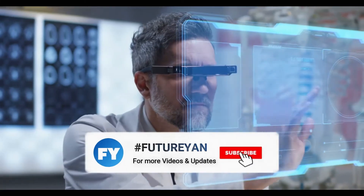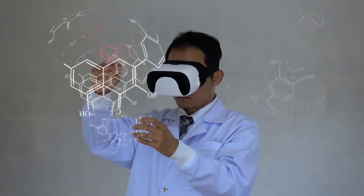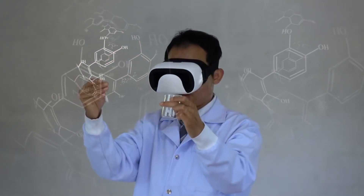Technologies such as artificial intelligence, machine learning, augmented reality, and virtual reality will emerge as significant tools to help healthcare providers and organizations to operate more effectively.